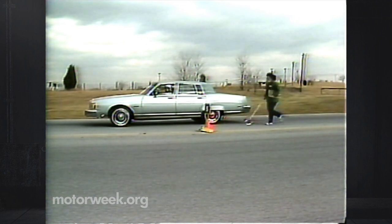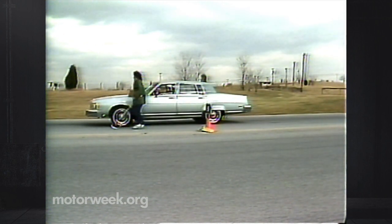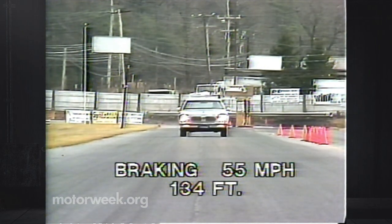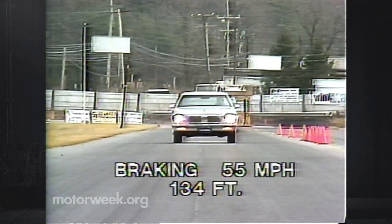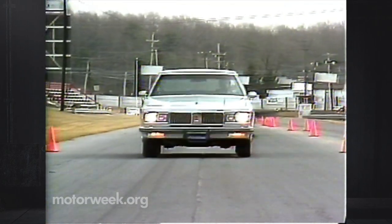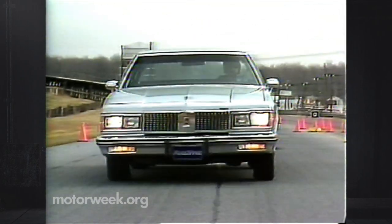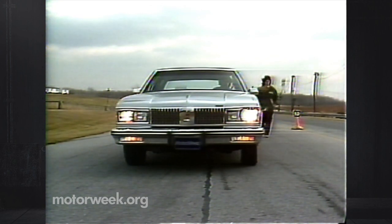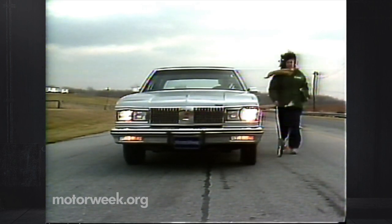The brakes were very sensitive and easy to lock. The stopping distance from 55 miles per hour was much better — a good showing of 134 feet. However, we did encounter a lot of fade. In addition, the rear brakes locked every time and produced a lot of wheel hop — that's where the back of the car wants to keep going after the front is already stopped.